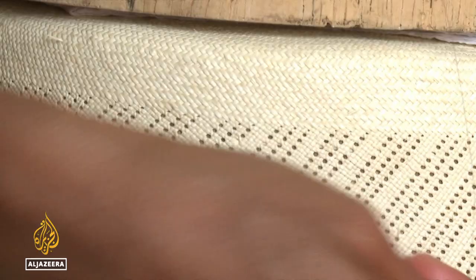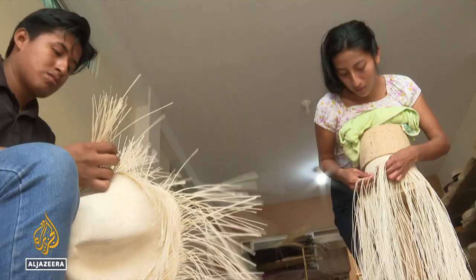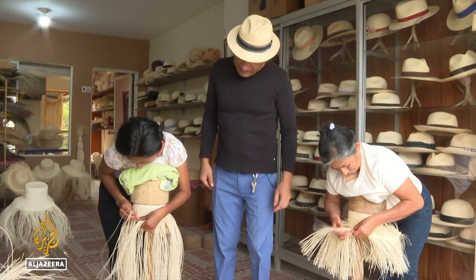The best strands are specially selected. They aren't naturally that thin. They have to be worked and prepared until they are all identical and have the same color. So you can imagine the effort this implies, working and weaving something that is so fine.